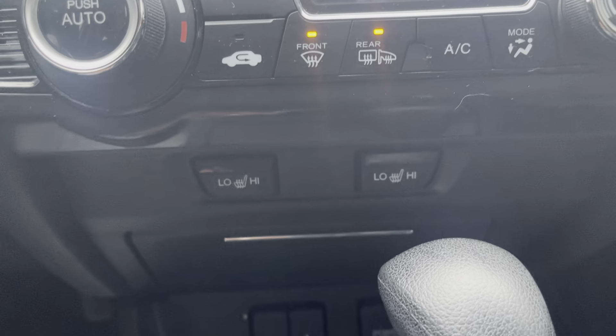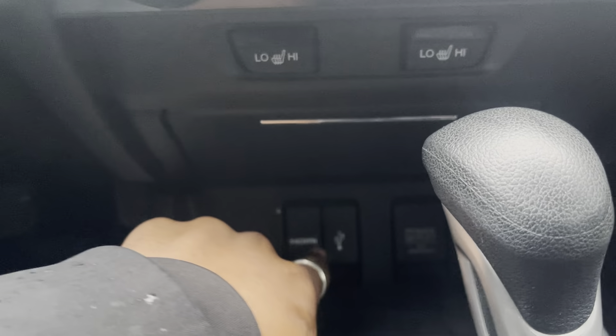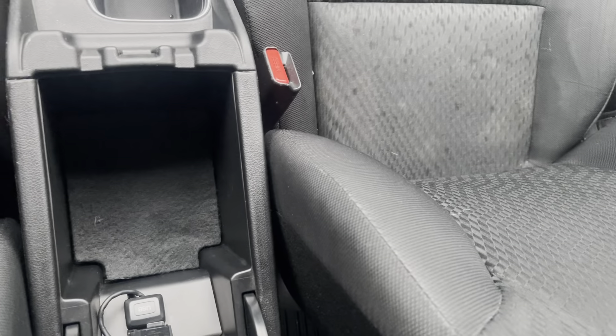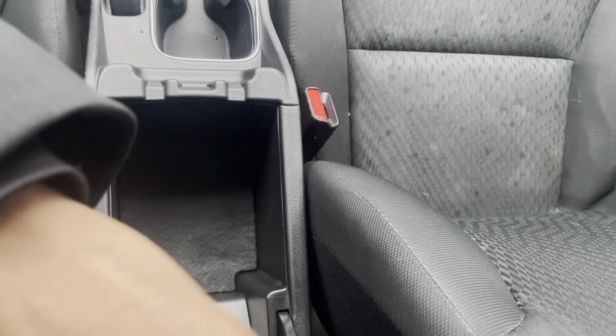Here you'll see you have two-stage heated seats for you and your front passenger. There's a storage pocket there, your HDMI and USB inputs as well as a 12-volt power outlet, and another little storage area. Your shifter, parking brake, cup holders, and your center armrest, which opens up to additional storage with another USB outlet.